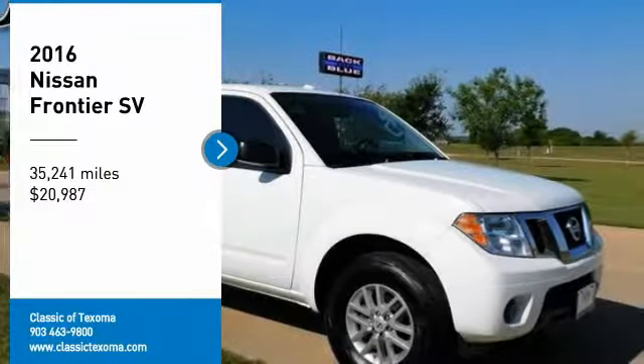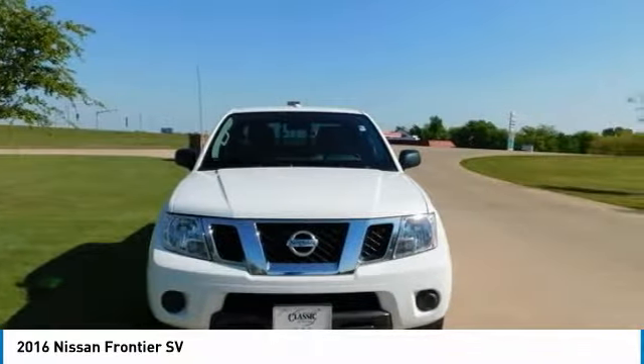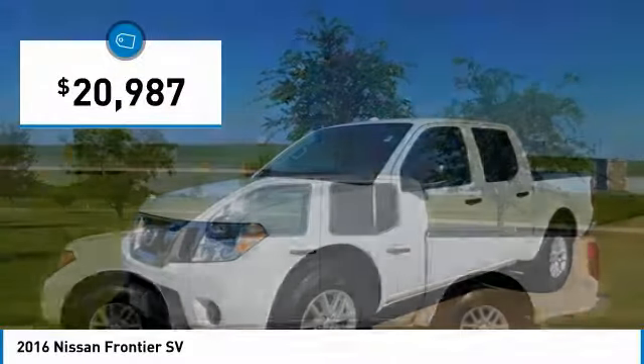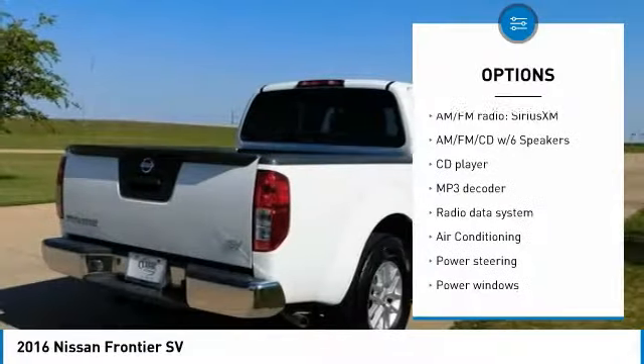Clean Car Facts. Glacier White 2016 Nissan Frontier SV, RWD, 5-Speed Automatic with Overdrive, 4.0L V6 DOHC. Features include ABS Brakes, Alloy Wheels, Electronic Stability Control, Illuminated Entry, Low Tire Pressure Warning, Remote Keyless Entry, and Traction Control. Recent Arrival.